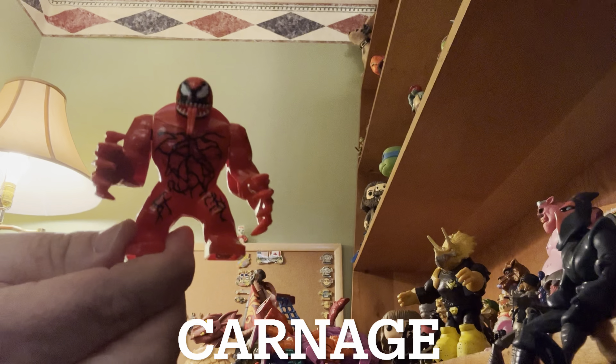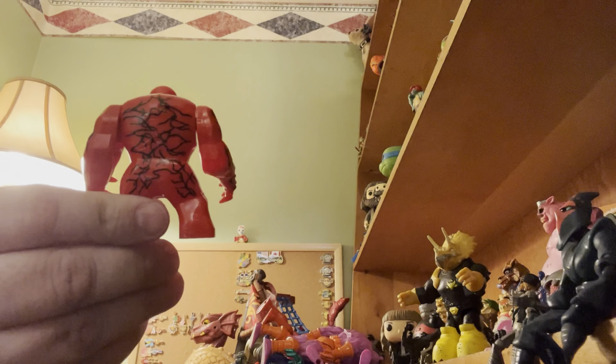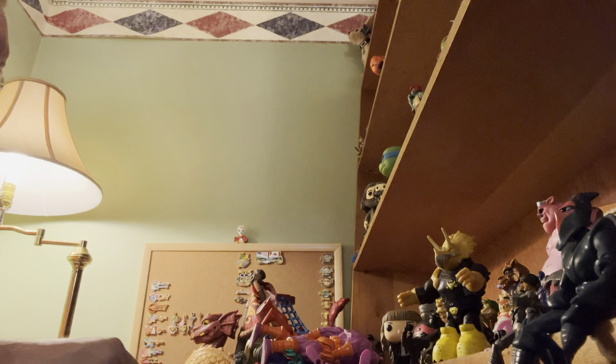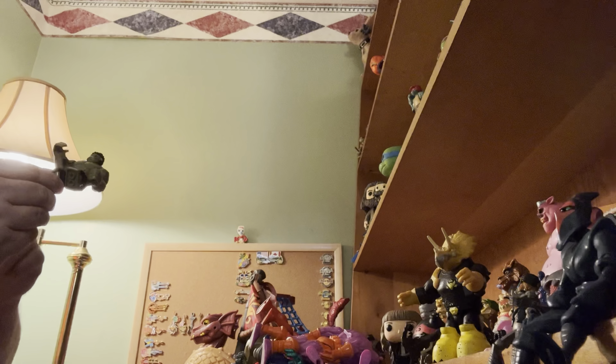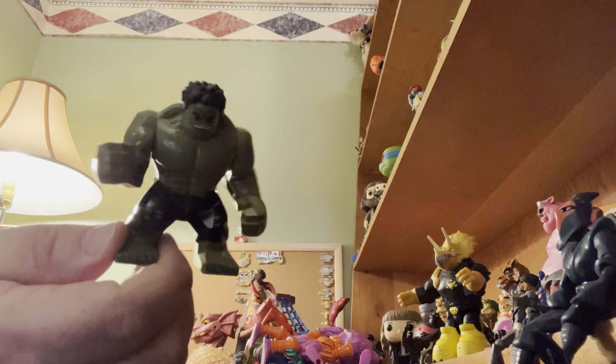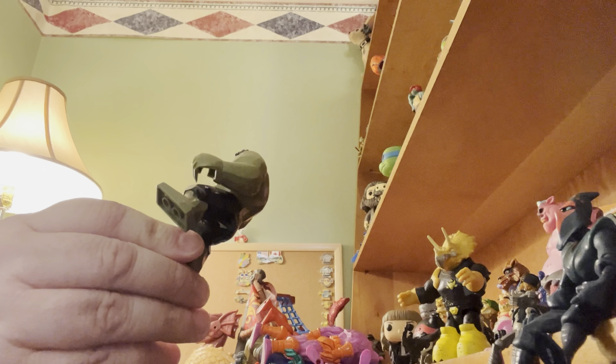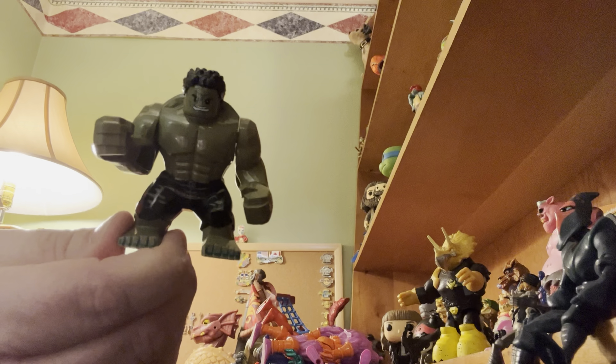And then Carnage. I did have most of the Hulks that they had out, so I didn't buy any more Hulks — just this guy with the graying hair on both sides, which is like the Smart Hulk. He's also wearing black pants, so I like that one.